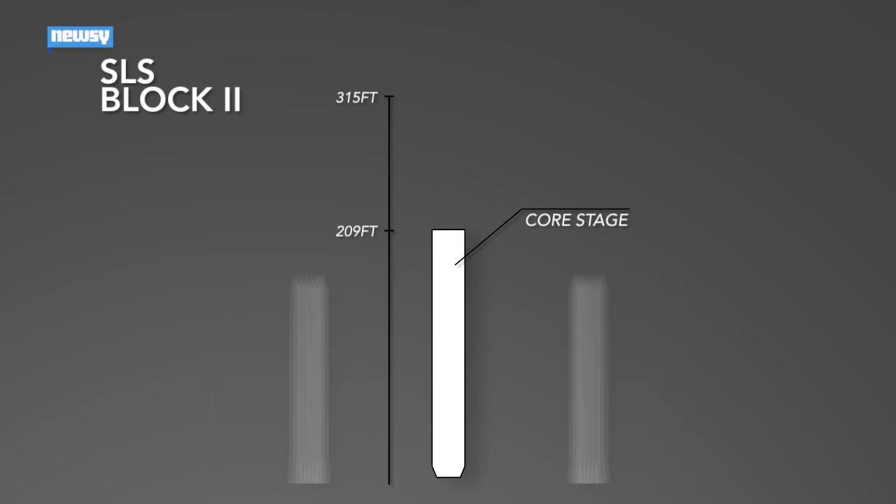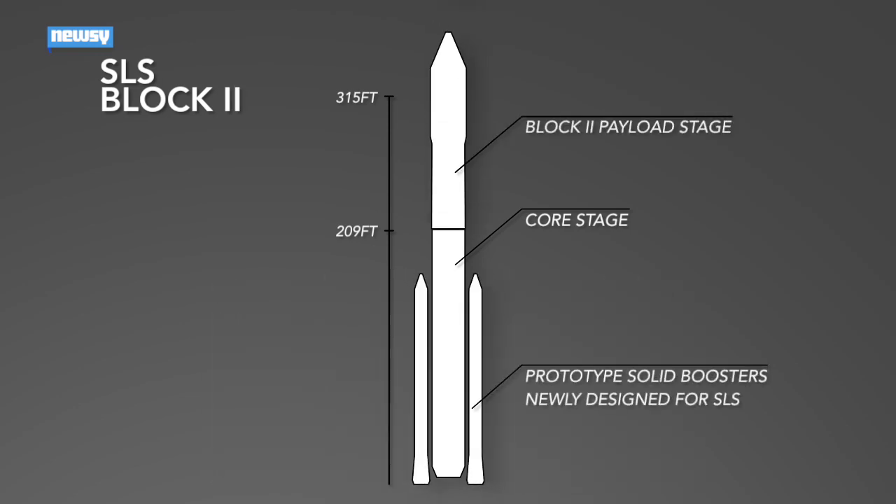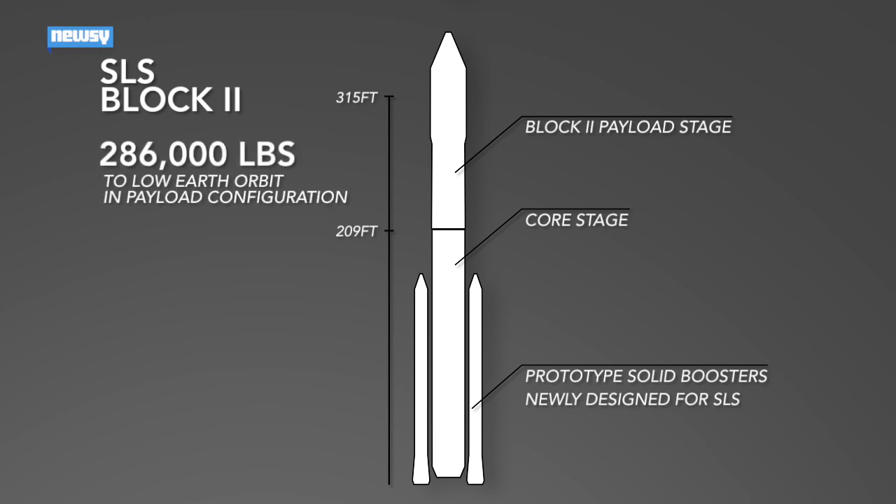The next phases, Block 1B and Block 2, will add the exploration upper stage and larger payload fairing, respectively. The most powerful versions will be able to take almost 290,000 pounds to low-earth orbit using advanced booster rockets that haven't even been developed yet.